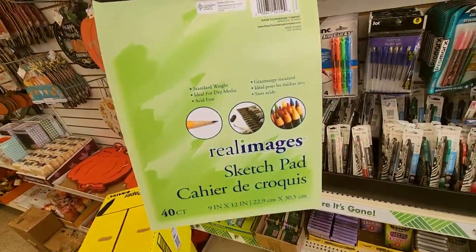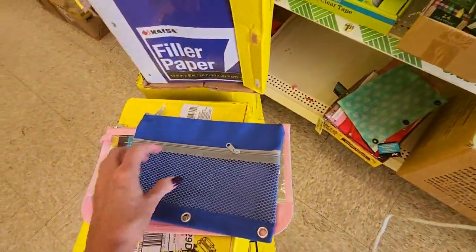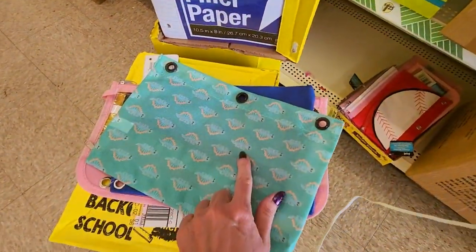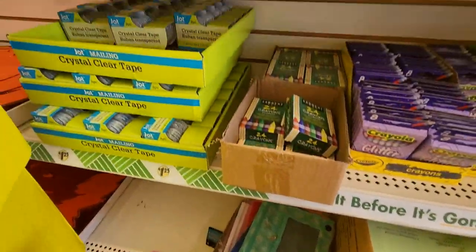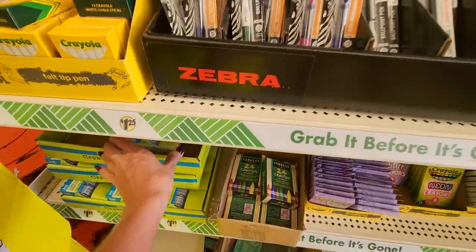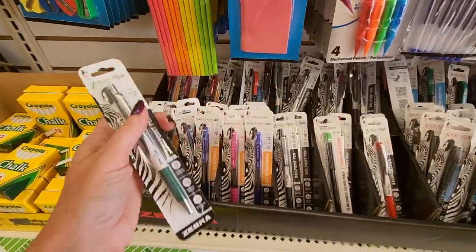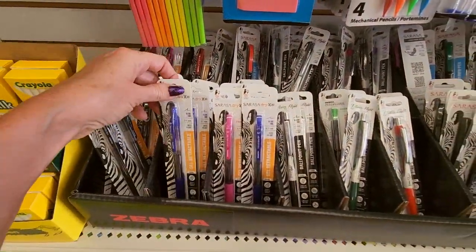You can get a nice sketch pad for $1.25. Here we have pencil pouches — these have a mesh pocket on the outside with a zipper and grommets to put them in a binder. This one's cute — it has little stegosauruses on it. You can get two packs of crystal clear tape from Jot for $1.25. And we have Z-grip flight ballpoint pens — this one has green ink, red, black, blue, and pink.